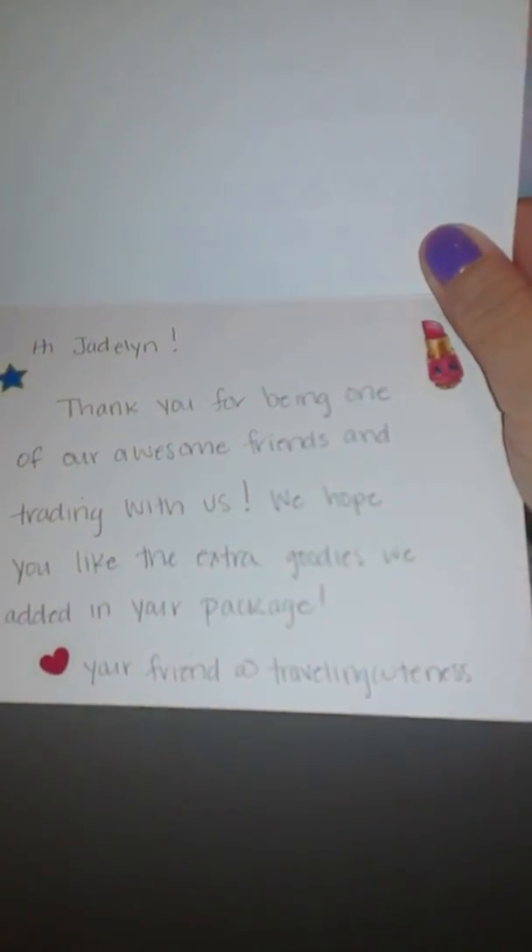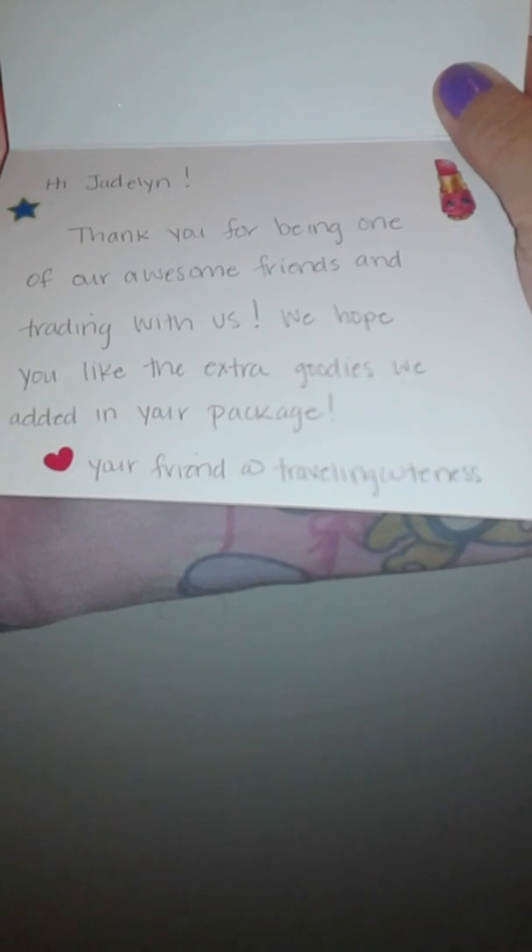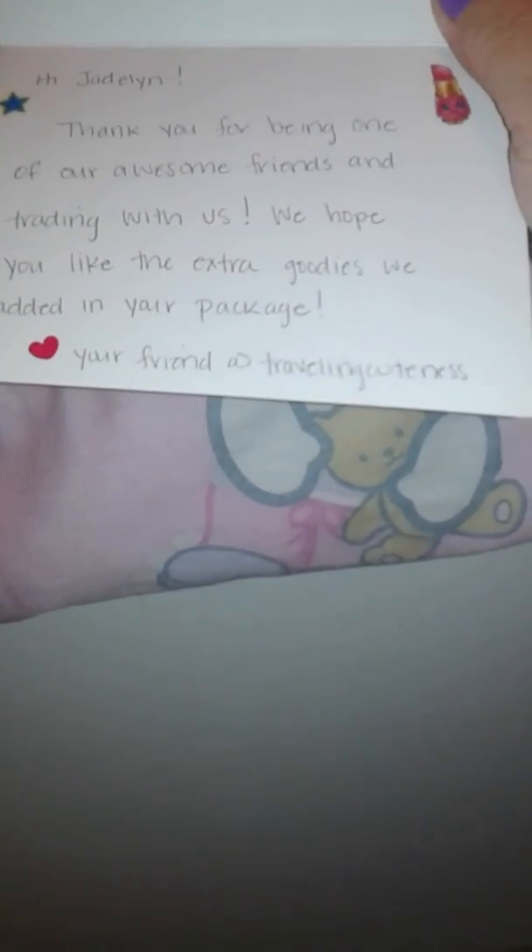It says thank you, and it's got a troll sticker. And it's decorated with Shopkins stickers. 'Hi Jadelyn, thank you for being one of our awesome friends and trading with us. We hope you like the extra goodies we added in your package. Your friend, Traveling Cuteness.'